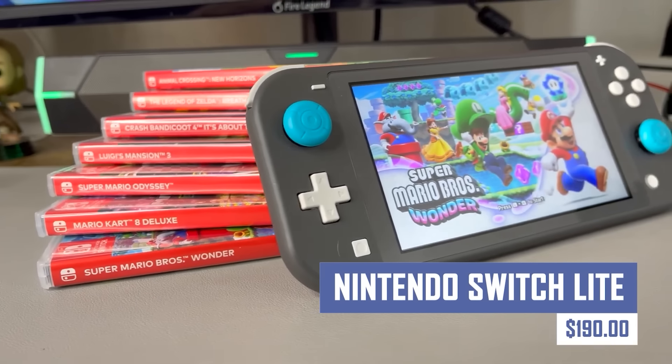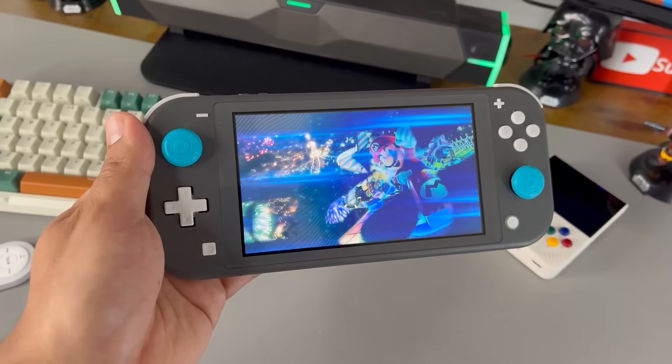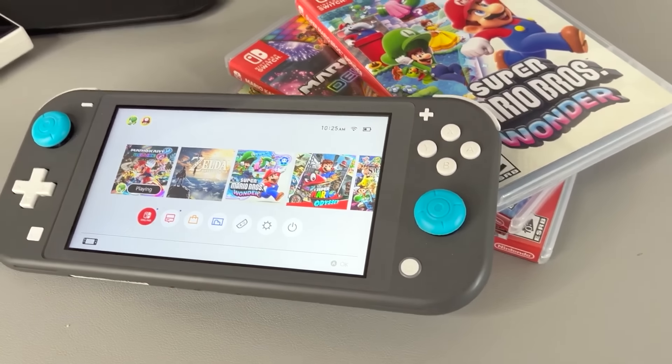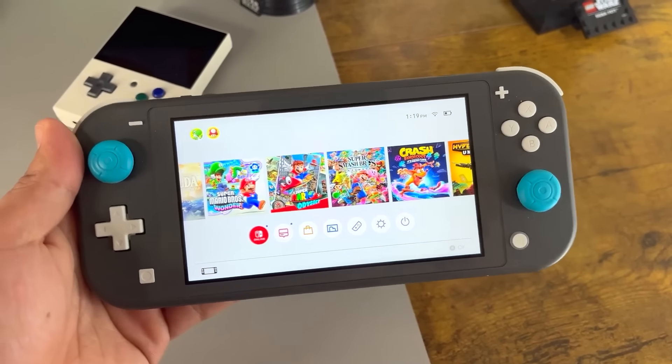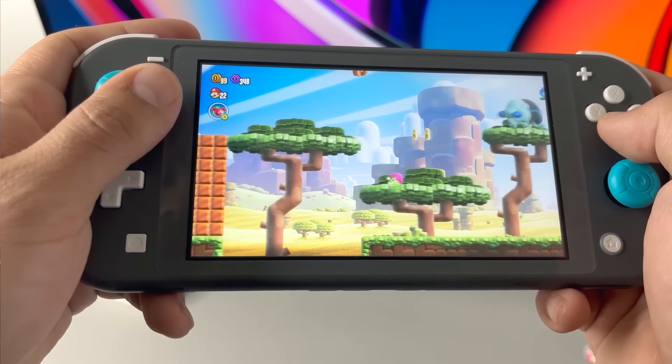Dive into the world of Nintendo gaming on the go with the Nintendo Switch Lite. This portable console features a built-in screen and dedicated controls, allowing you to enjoy your favorite Switch titles anywhere. The Lite is perfect for casual gamers and those who want a more portable gaming experience.